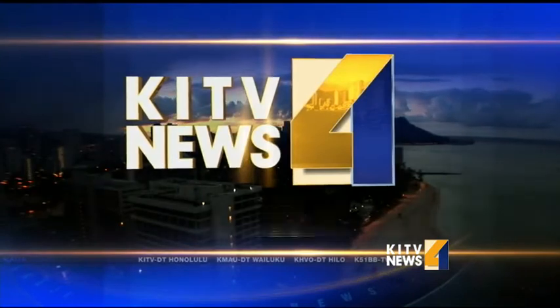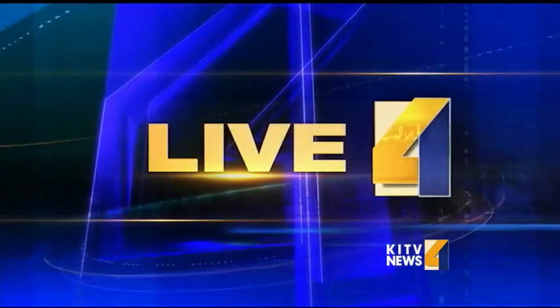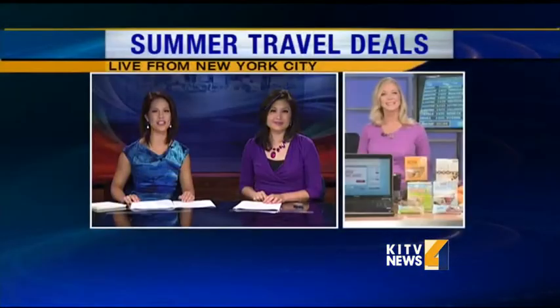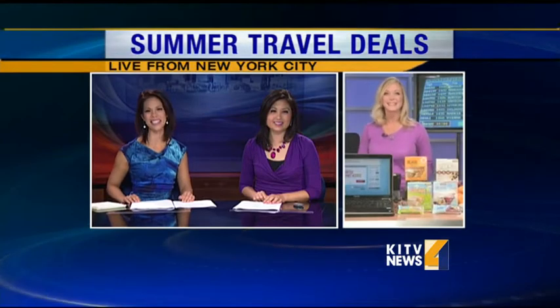You're watching KITV 4 Morning News. Good morning, it's 5:23. The summer travel season is upon us, and if you're looking to board a plane out of the islands, we've got some tips this morning on how to save big. Now joining us live from New York City with more is international travel expert and editor-in-chief of Travel Girl magazine, Stephanie Oswald. Good morning and aloha, Stephanie.